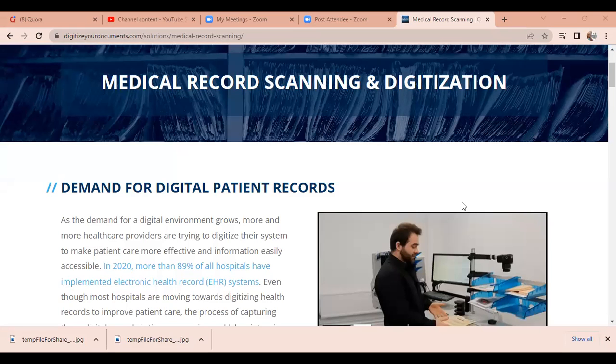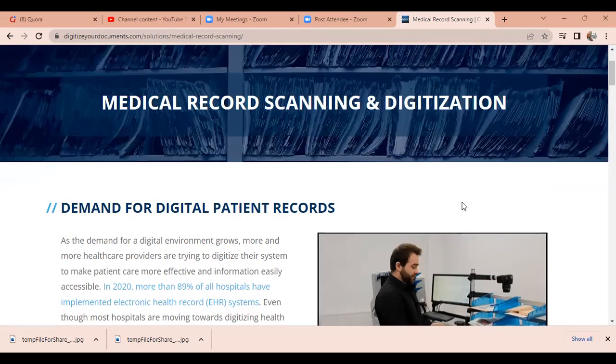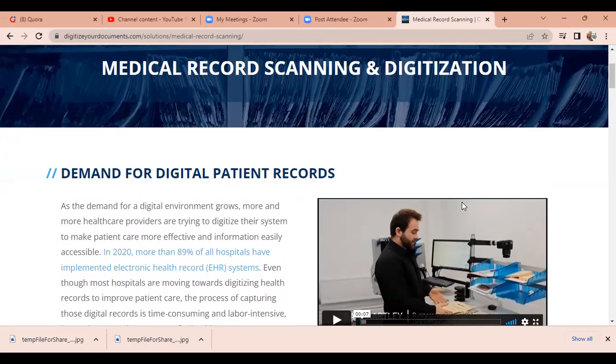What is up, YouTube? Today we're going to talk about medical record scanning. This is a job that is in demand — digitizing patient records from actual paper format to electronic format. One of the organizations that has contacted me and has been hiring my students, we're going to learn about that right now.